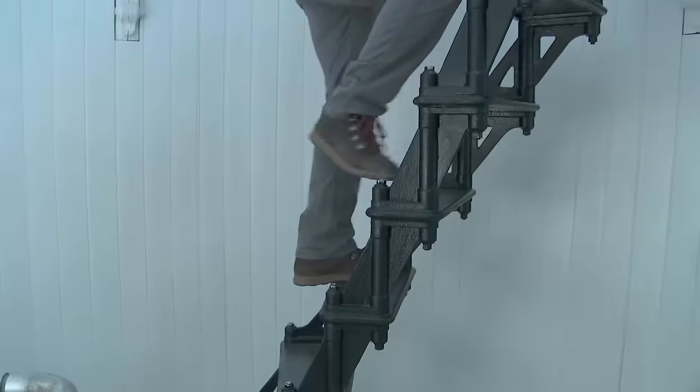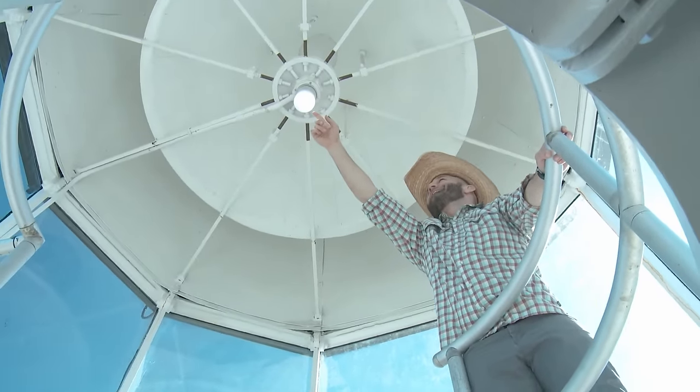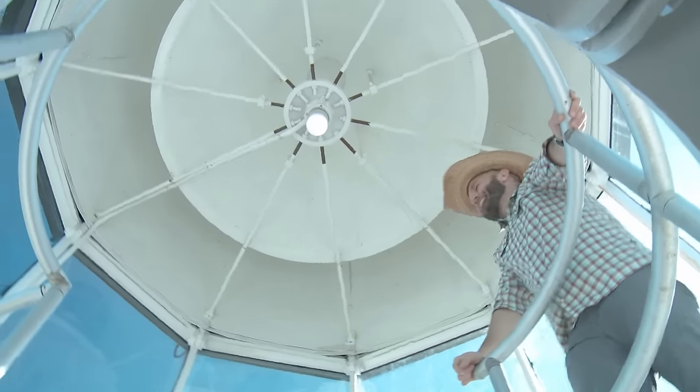There's one more level up — the actual light. Up there with no handrail... and the light turns out to be a 100-watt LED. Gotta keep it green.